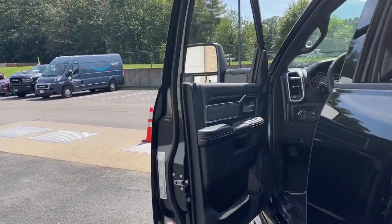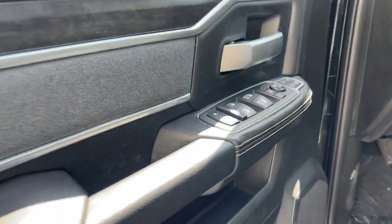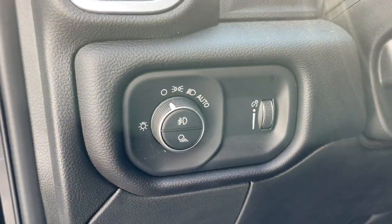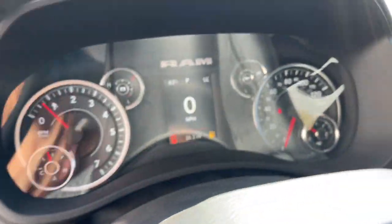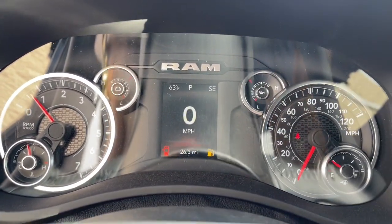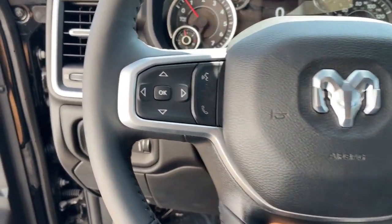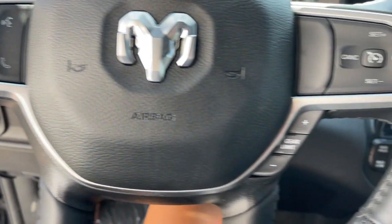Apple CarPlay and/or Android Auto touchscreen infotainment system, keyless entry, keyless start, backup camera, fog lamps, heated mirrors, remote engine start, and bed liner. Attack your projects with the strength and power that leaves no room for doubt. Drive the RAM 2500.